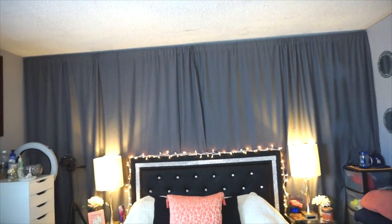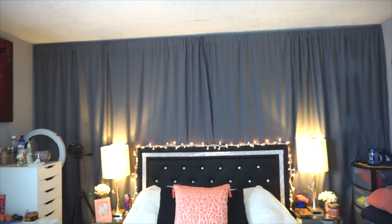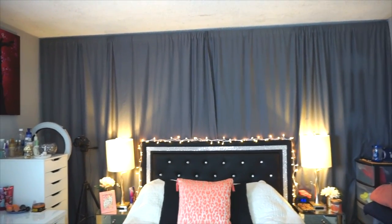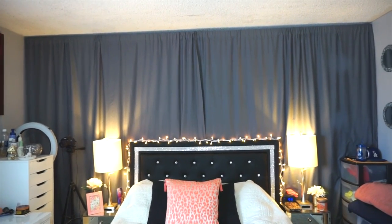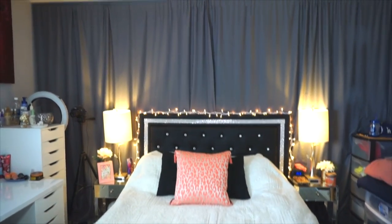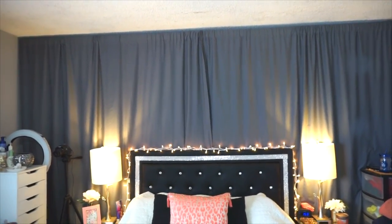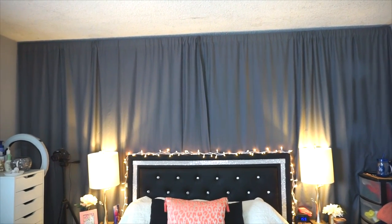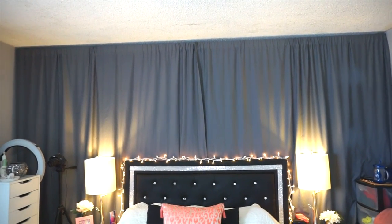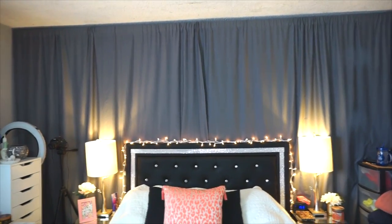Up here I used two cheap bedding sheets as a curtain behind the bed because I have a window in this corner that looked really weird and made everything offset. Now everything looks a lot nicer and cleaner, and you can't even tell they're sheets. If you want to do this I'd recommend using sheets because buying a ready-made curtain in this size would be so expensive.